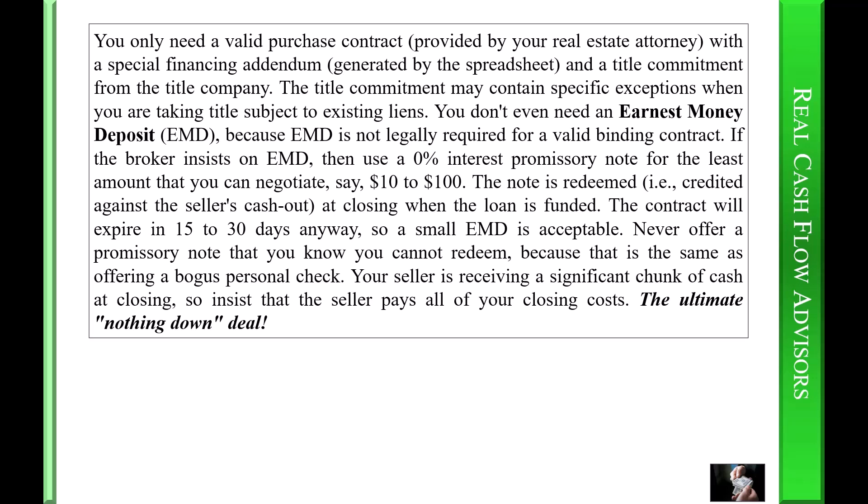Your seller is receiving a significant chunk of cash at closing, so insist that the seller pays all of your closing costs — the ultimate nothing-down deal.